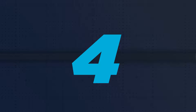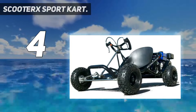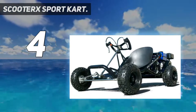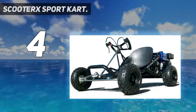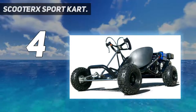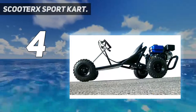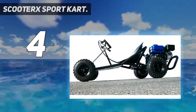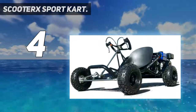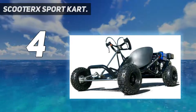Coming in at number 4: the Scooter X Sport Cart. The Scooter X Sport Cart is an extremely versatile off-road go-kart capable of hitting 45 miles per hour — that's insane for such a small machine. It features a powerful 196 cubic centimeters four-stroke petrol engine mounted at the back of the cart, just behind the seat. The fuel tank is only 0.53 gallons, but it will still give you about 20 to 30 miles of range.